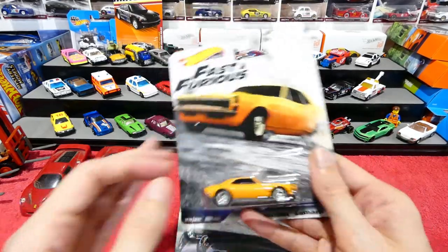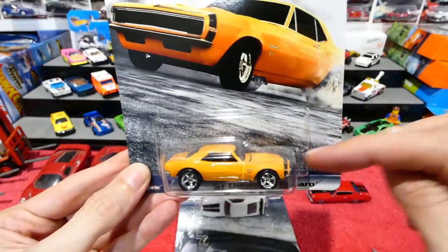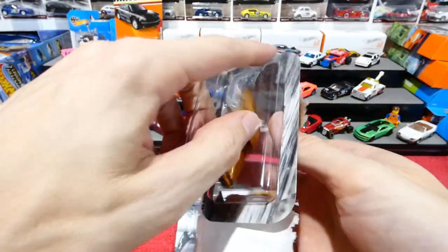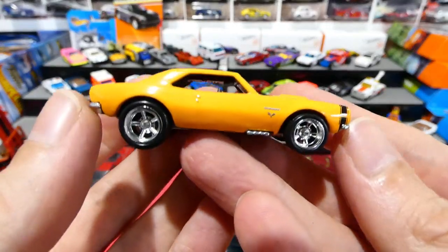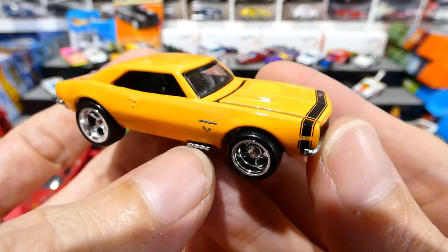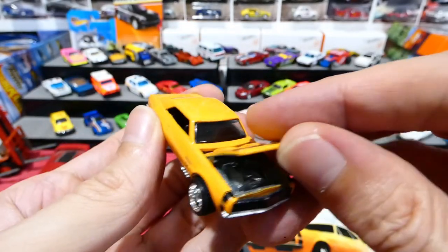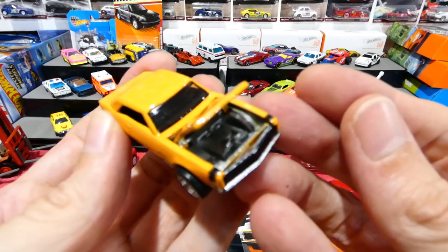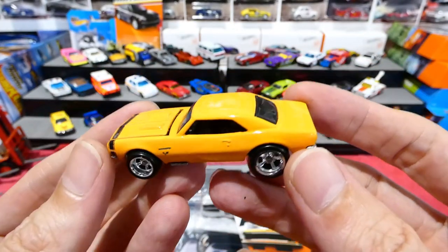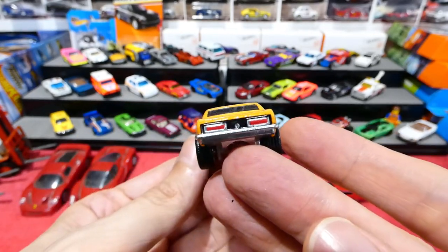Let's get going on to the 67 Chevy Camaro — this is good because it still has the opening bonnet. There you go. Bigger wheel in the back but that doesn't bother me. Camaro and the flags on the side there, side pipes — awesome. Nice detail. Opening bonnet — very cool. Nice paint job on this one too, like a darker yellow. Very cool, nice details on the back.